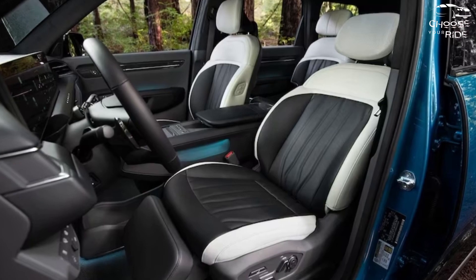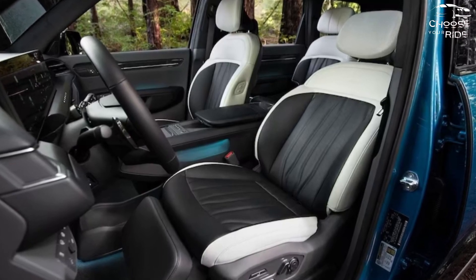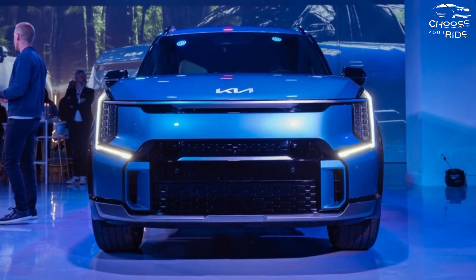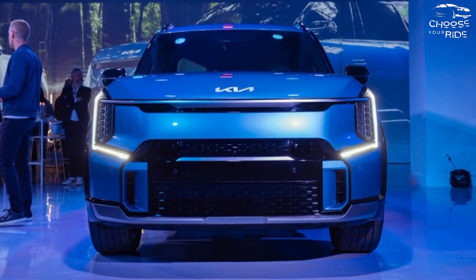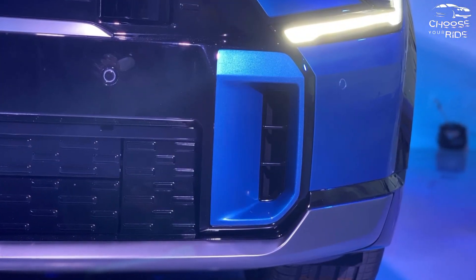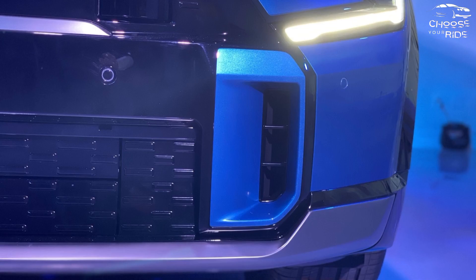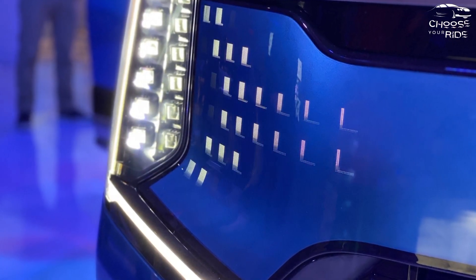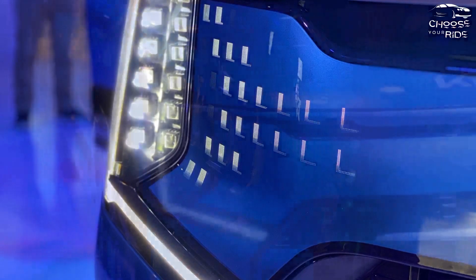Only the rear-wheel drive standard variant with a single motor is available with a base 76.1-kilowatt-hour battery pack. Both RWD Long Range and All-Wheel Drive variants come with a 99.8-kilowatt-hour battery pack. The expected range of the Long Range variant with 19-inch wheels is 300 miles, although the EPA has not yet issued a final certification.